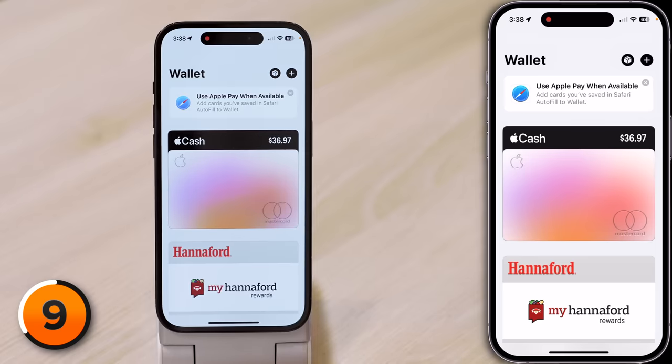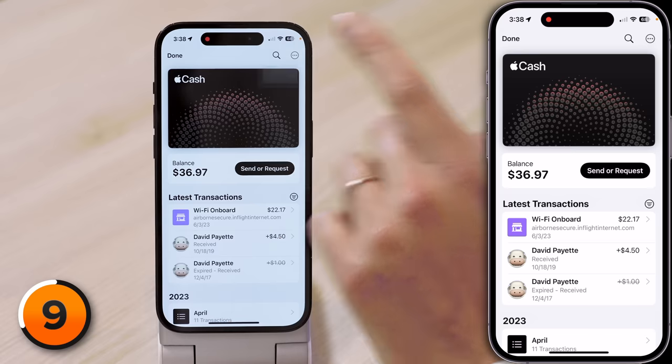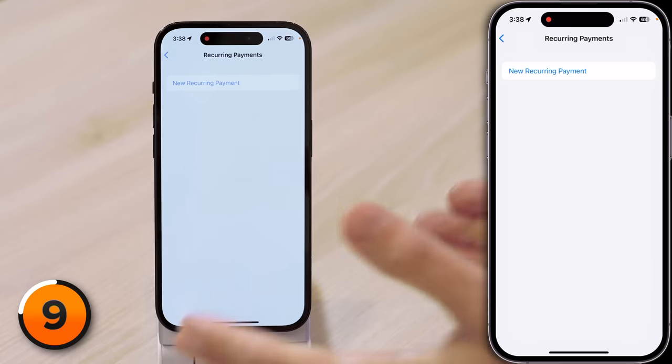There are two new Wallet features. The first is recurring payments in the Wallet app — if you tap on Apple Cash and tap the three dots in the upper right-hand corner, there is a new recurring payments field. Maybe you want to pay rent monthly through Apple Cash. And businesses will soon be able to accept digital IDs, though it's currently only available in a handful of states. Next feature is multiple timers — you can finally do multiple timers in the Clock app on your iPhone. It's about darn time.